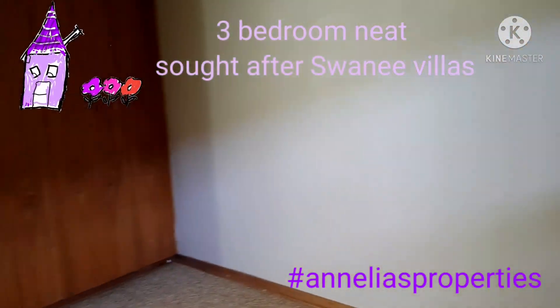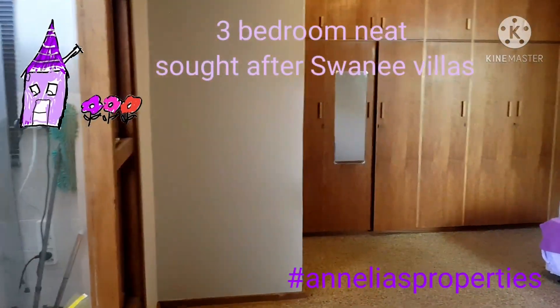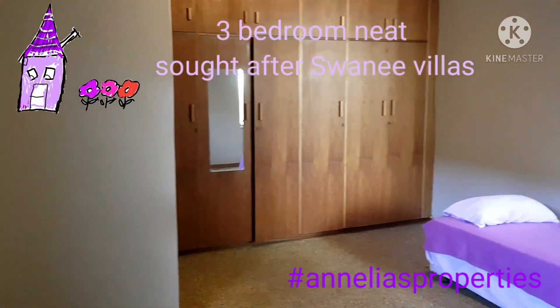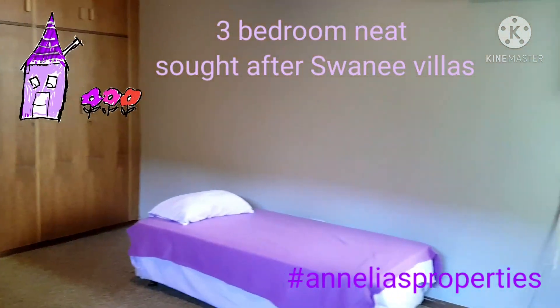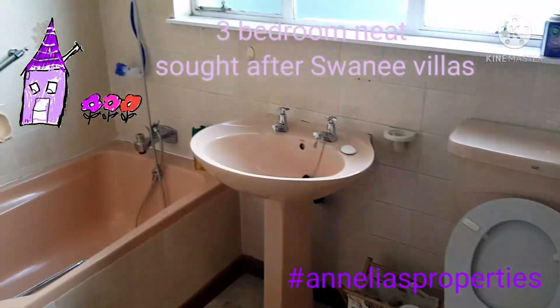The second room. The third bedroom. The second bathroom.